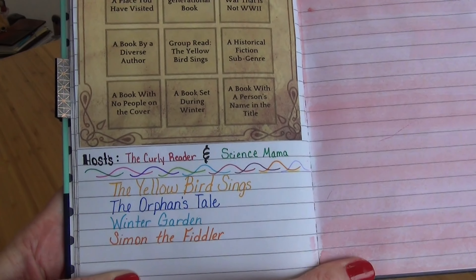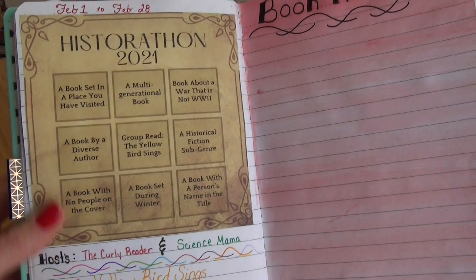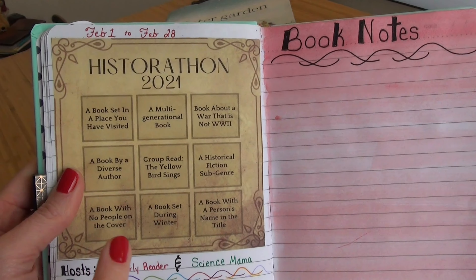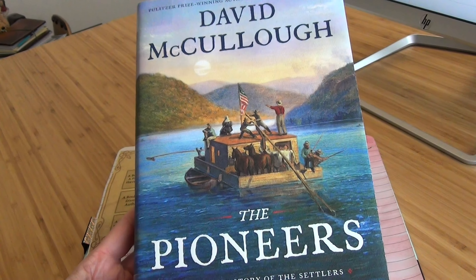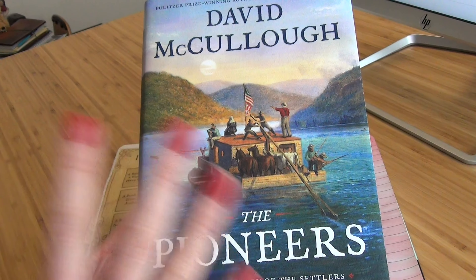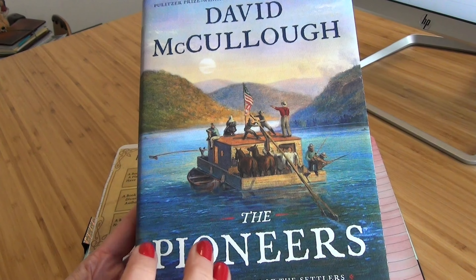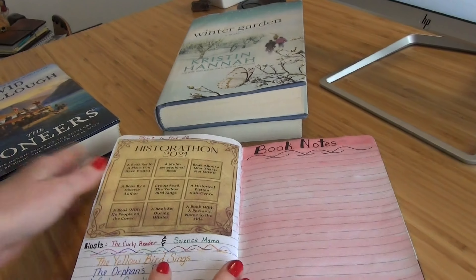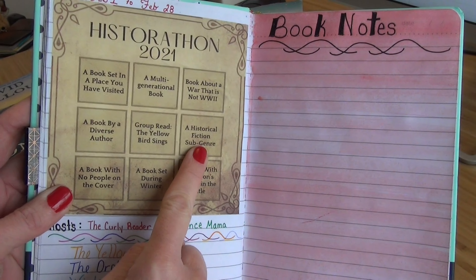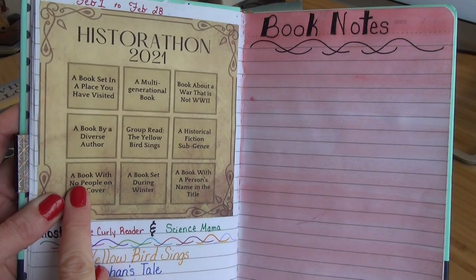So my four choices are The Yellow Bird Sings (the group read), The Orphan's Tale, Winter Garden, and Simon the Fiddler. I also picked up one more book that very lightly hits the 'multi-generational' category — it's a nonfiction by David McCullough, telling a story from five different people's perspectives, one being a son and a father. I honestly don't think I'll get to it, but if I did, I'd bingo in additional spots. Either way, I've for sure got at least two bingos locked in.